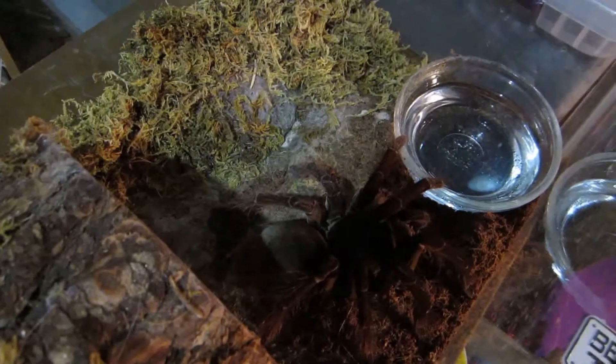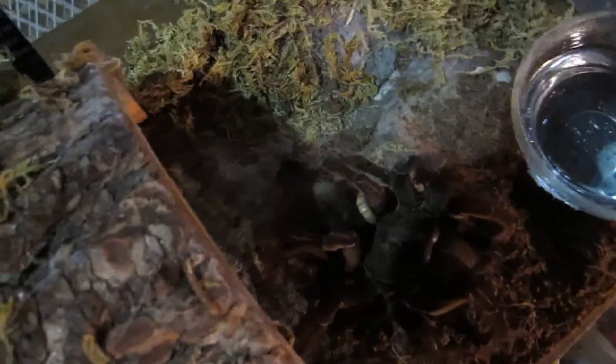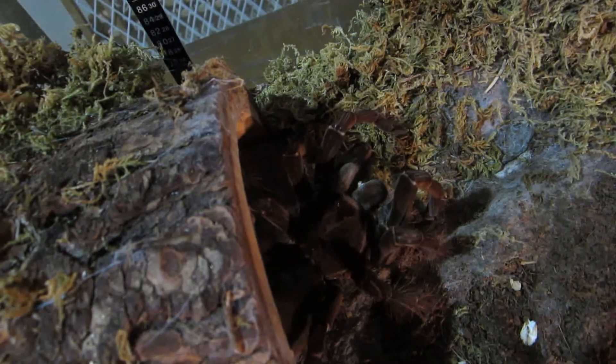Here's the largest tarantula in my collection — this is Large Marge, Theraphosa stirmi, the Burgundy Goliath Bird Eater. The menu today for her is super worms. Since she's as large as she is, I give her several. There's a big one. Oh yeah, that a girl. Humongous.